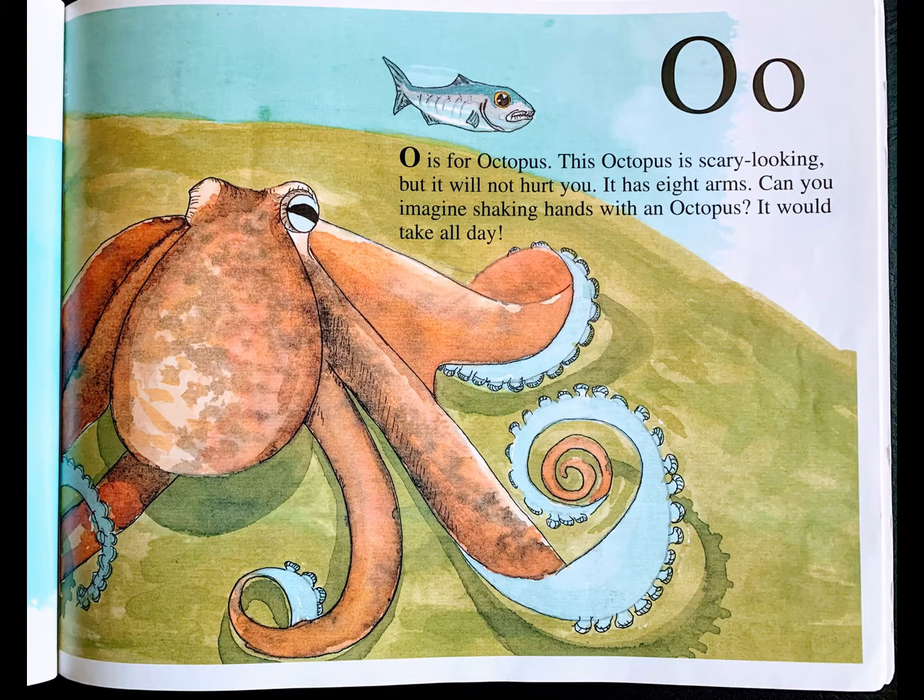O is for octopus. This octopus is scary looking but it will not hurt you. It has eight arms. Can you imagine shaking hands with an octopus? It would take all day.